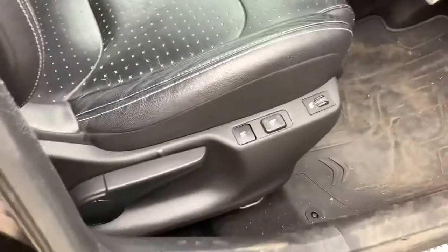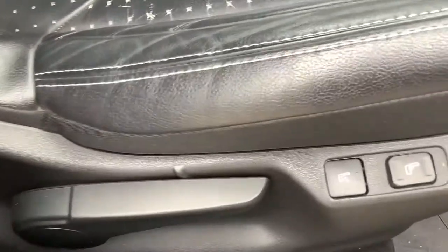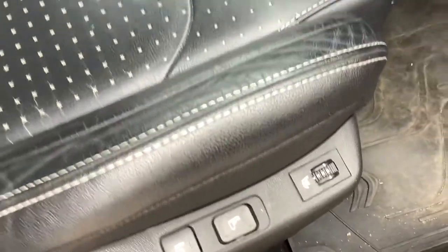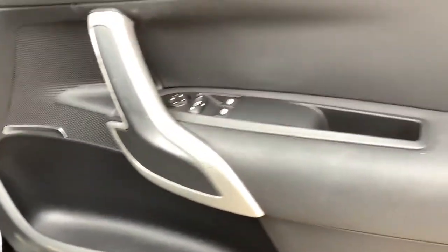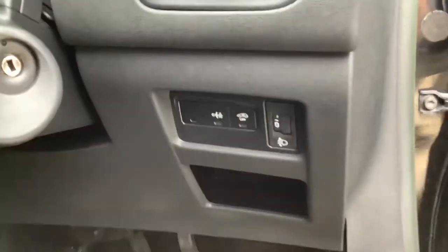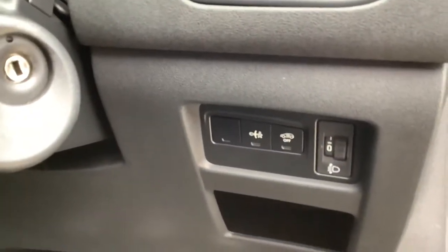We've got buttons there — looks like some sort of massaging seats. Heated seats as well. Electric front windows, electric mirrors. A few other bits and pieces down here — all sorts of buttons.